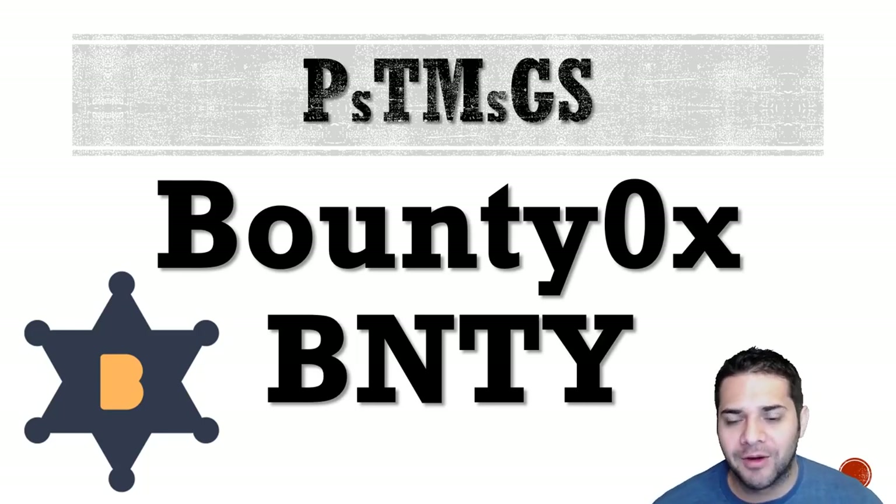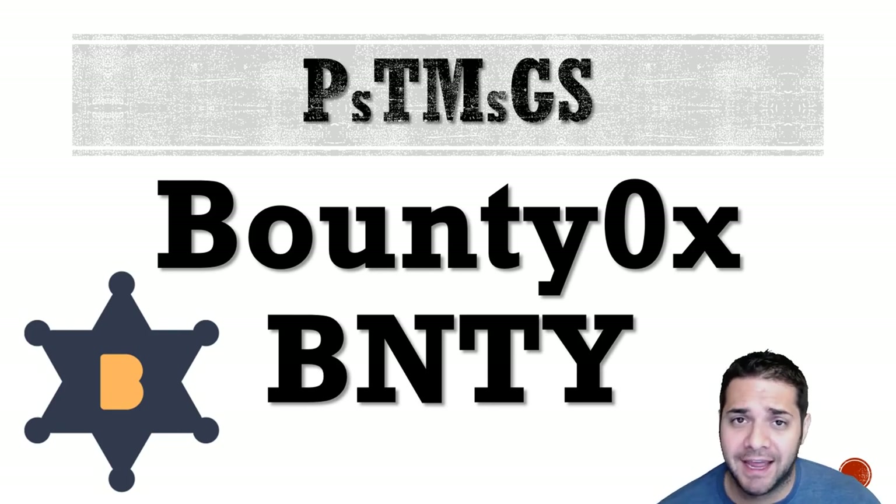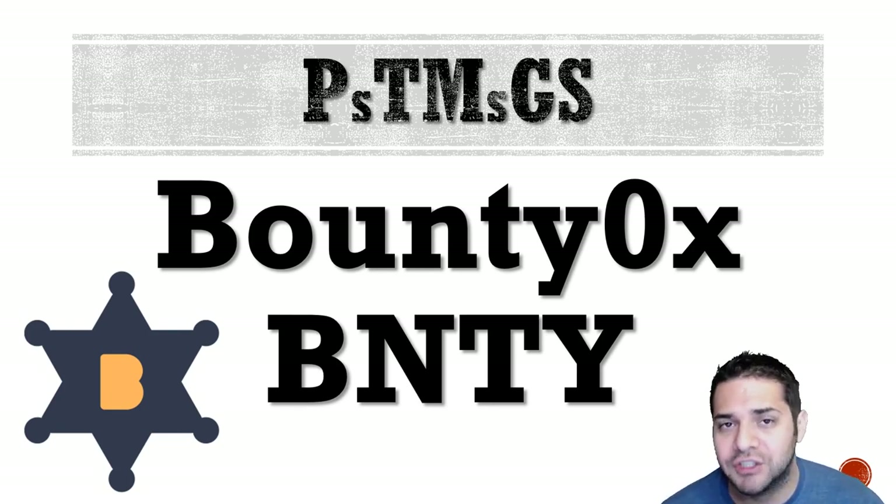Today we are doing a PTMGS analysis on one of the lowest market cap ICOs we have seen in such a long time. It's pretty much unheard of now — Bounty 0x. This one is super exciting and something you should definitely decide if it is worth your time and your money to jump into.